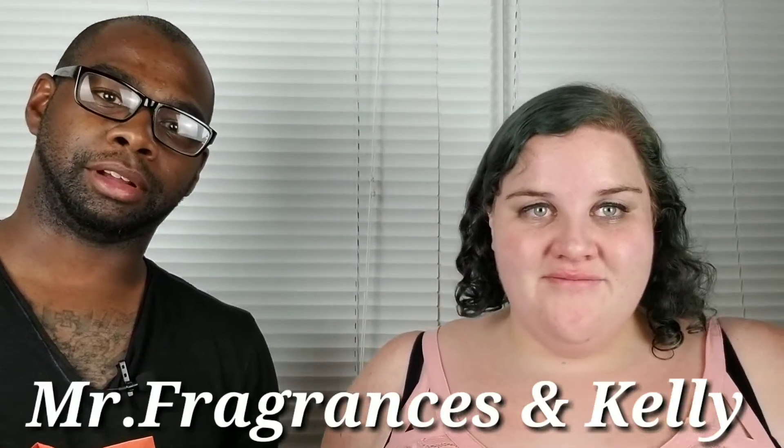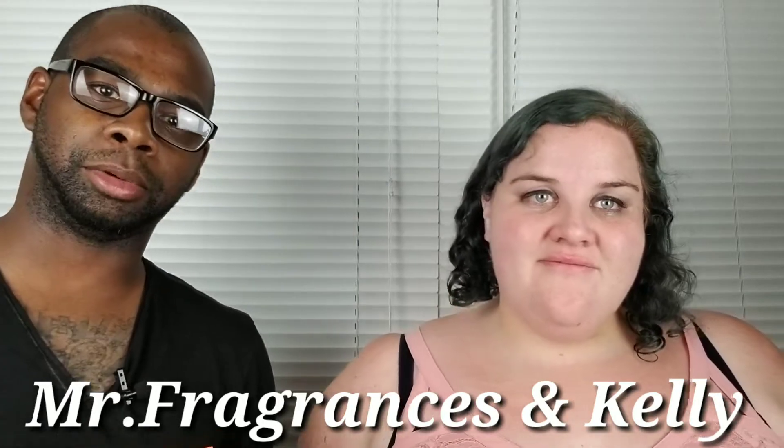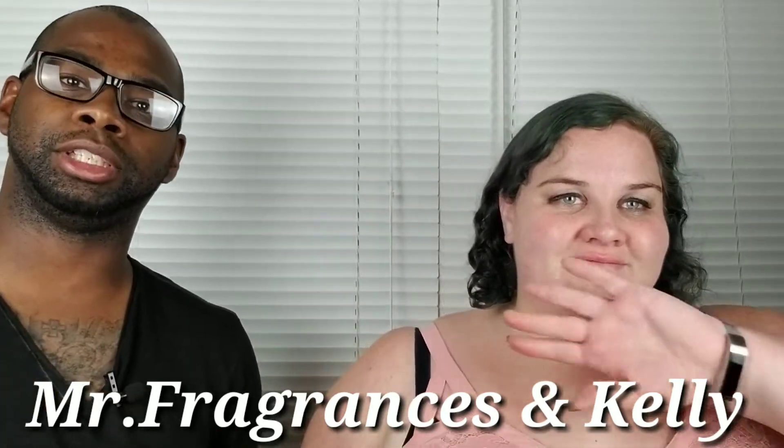What's up guys, my name is Mr. Fragrance and I'm back with another video. Hi everybody from the fragrance community. This is my girlfriend Kelly and she's gonna give you her first impression on this fragrance I got from Perfumology.